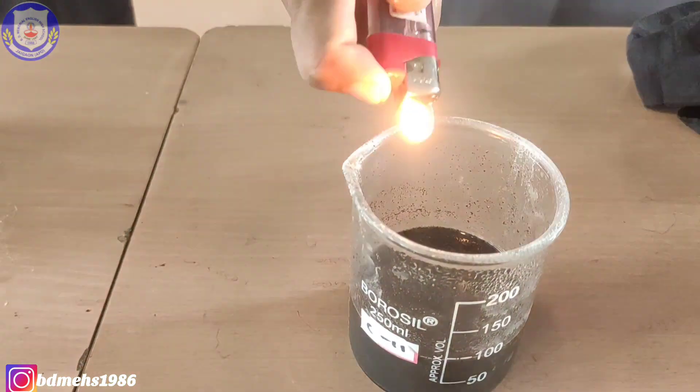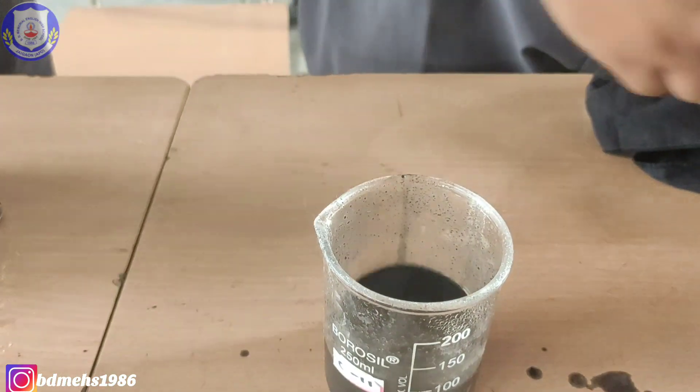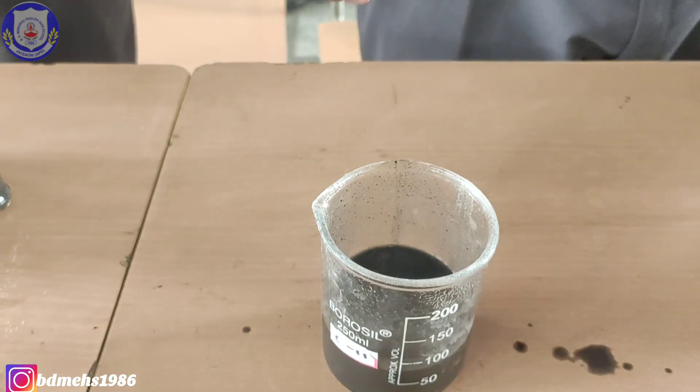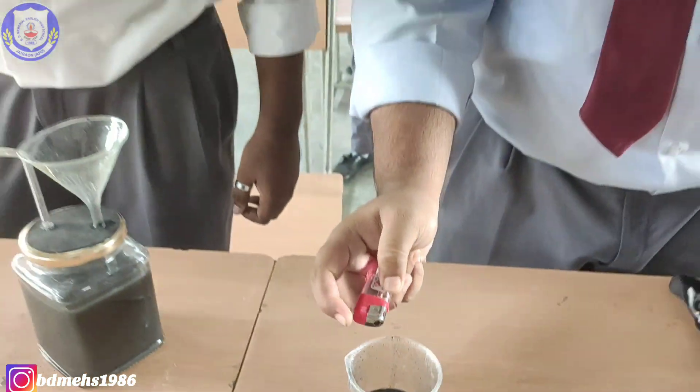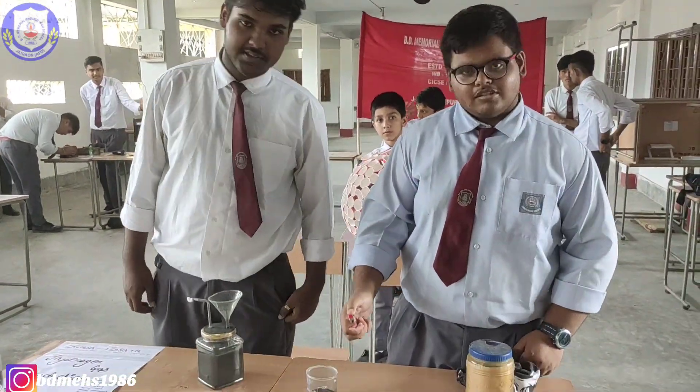The flame is increasing because of the hydrogen gas. It's a light flame, but due to the hydrogen, the flame is increasing. Very good.